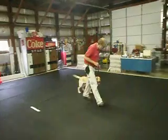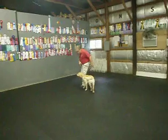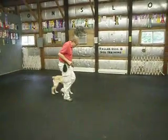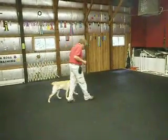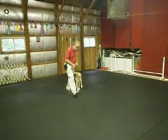Jeannie, heel. Good. I want to see her rear legs. Good, heel. Good. Back, watch your rear legs. Good. See how close she stays to me?